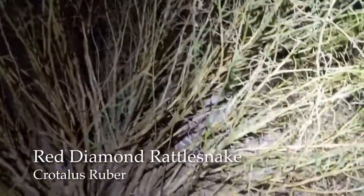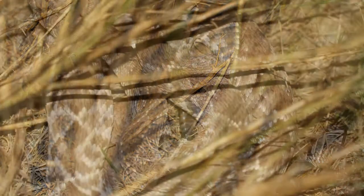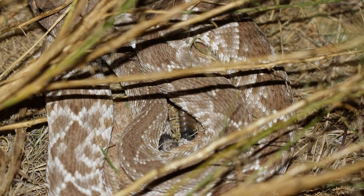We're going to go try to find some water later — who knows what we'll find, hopefully a couple new things. Inside this bush is a red diamond rattlesnake. These are venomous snakes, like all rattlesnakes are.